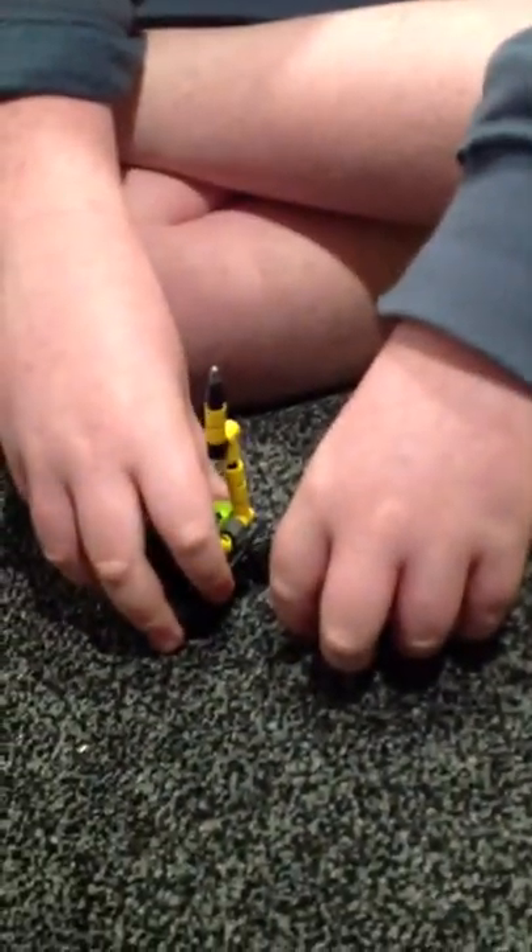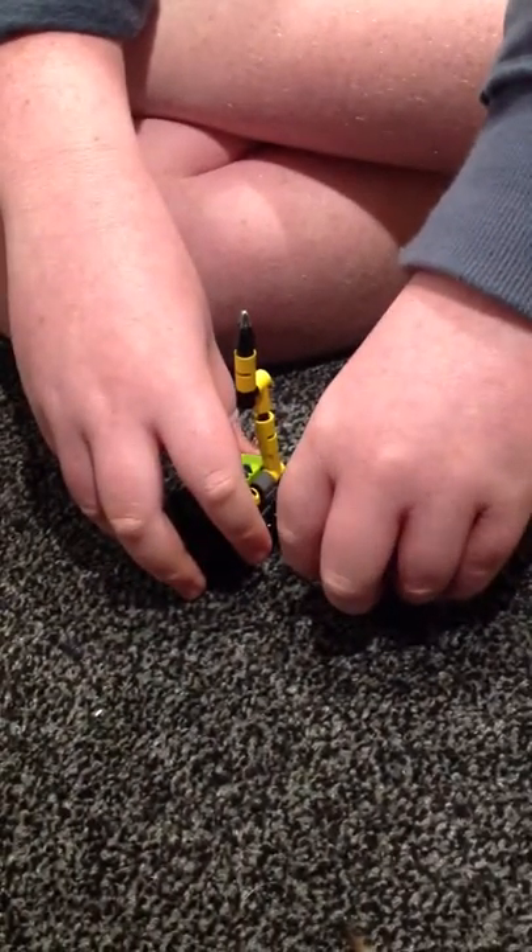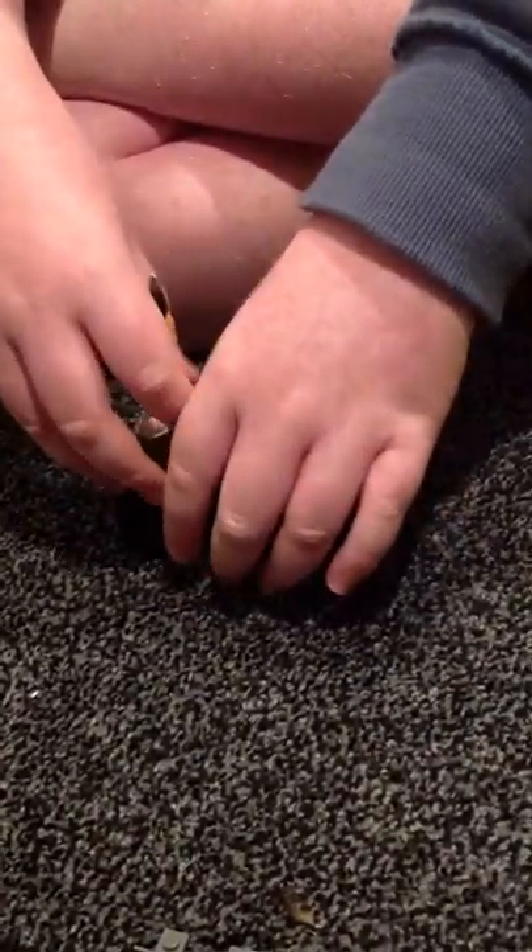This is Tuff Bricks NZ, back in a video, and today we're going to be doing a review on the Volcano Jackhammer Polybag, which you can only get in July from Lego shops. So here it is.